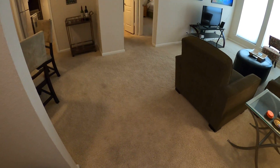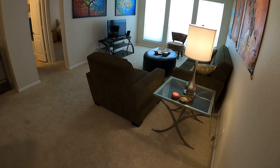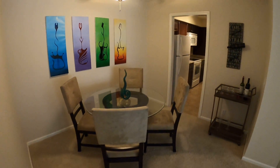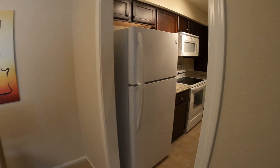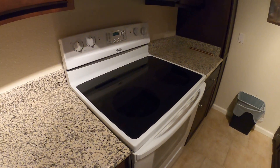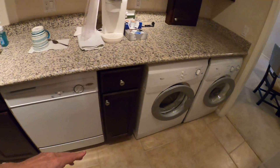The furnishings have yet to be determined — we might lease it with furnishings, so that is at this point unknown. Here is your dining area: ceiling fan, white appliances, tile flooring, granite countertops, electric stove, and dishwasher.